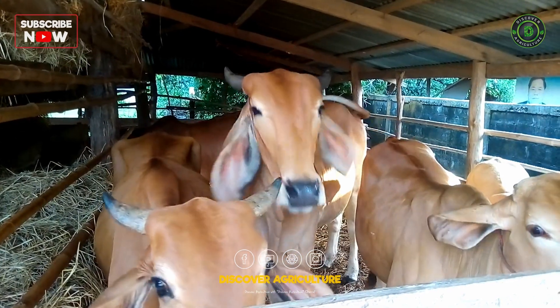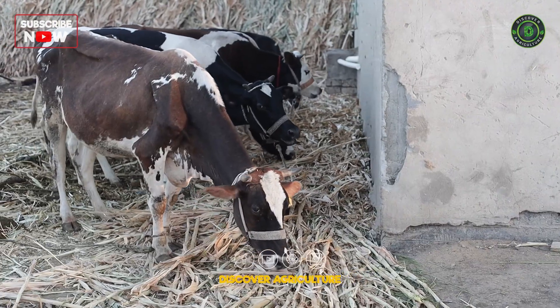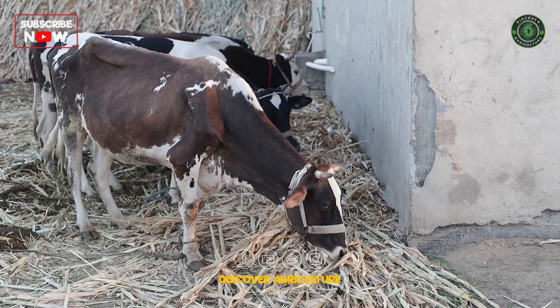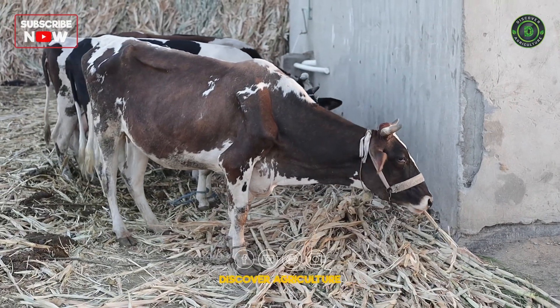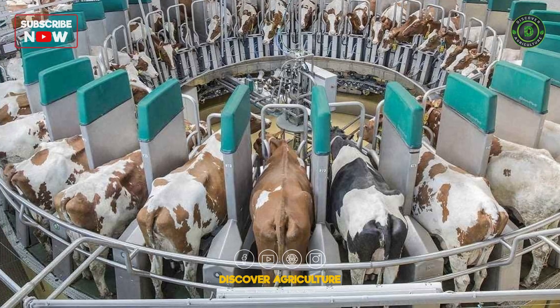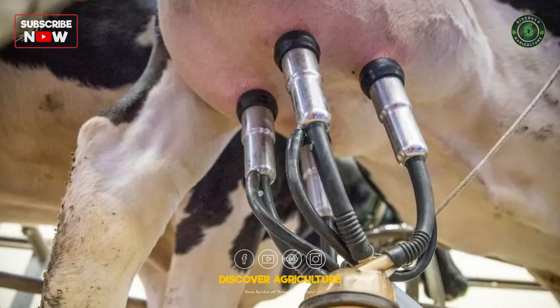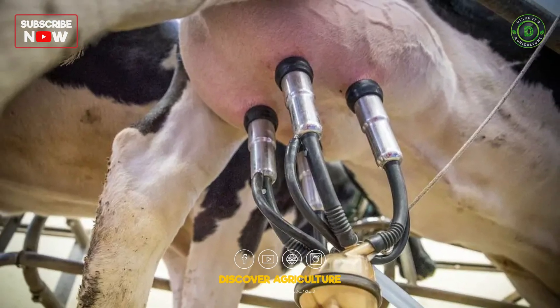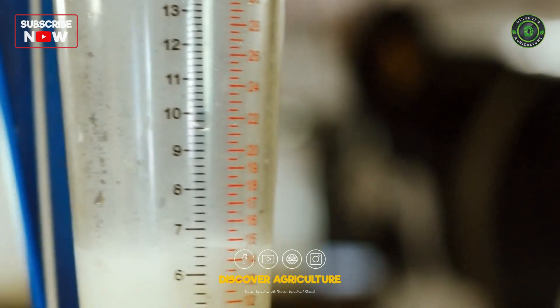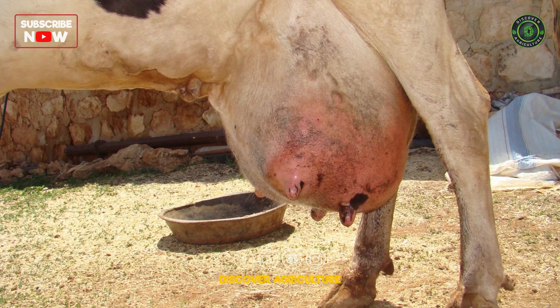Milk cows at consistent intervals, typically twice a day. In some high-yielding herds, milking three times a day can increase milk production. Use well-maintained milking equipment to ensure efficient and gentle milking, as faulty equipment can cause discomfort or injury, reducing milk yield. Maintain high standards of hygiene during milking to prevent infections like mastitis, which can reduce milk production.